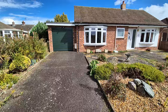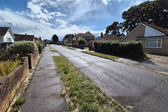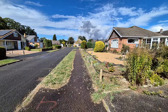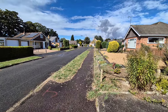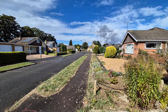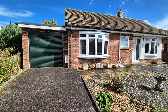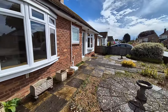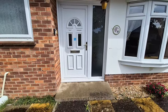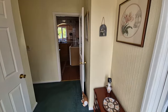We've also got a driveway providing off-road parking. We are on Charles Avenue, part of a popular development of bungalows and houses. We're situated towards the end of the cul-de-sac, and just at the end there is a pedestrian walkthrough — only a couple of minutes strolling and you're right at the local supermarket, and a little bit further and you're right in the town centre. Very convenient.